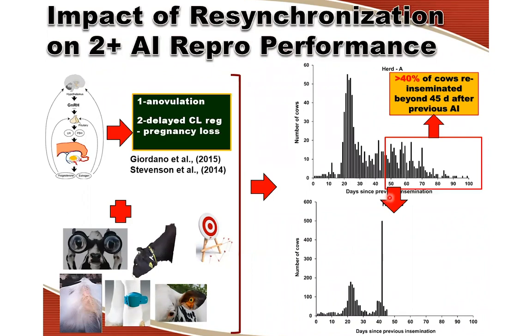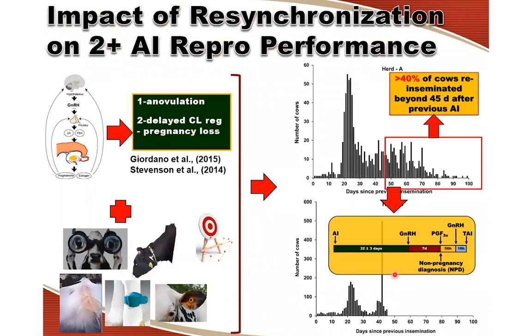The dairy industry has basically adopted the use of resynchronization of ovulation programs for second and subsequent services, to be used in combination with insemination of cows at detected estrus. This explains the peak in re-inseminations at a 42 plus/minus three-day interval, due to the systematic implementation of resynchronization of ovulation programs, in this case at 32 days after the previous insemination.